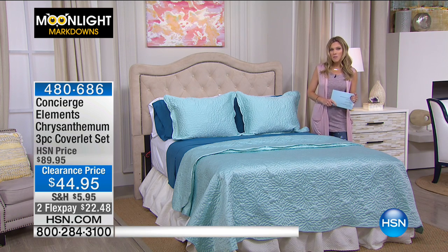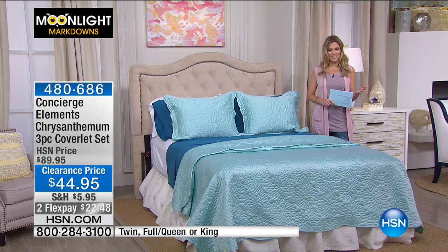We're going to start off with our Chrysanthemum three-piece coverlet set. This is so stunning in person — you're getting all three pieces. We have it on a special clearance price: $22.48 to get it home on flex pay.